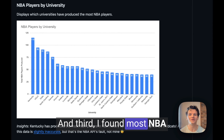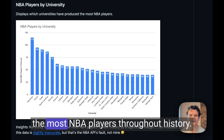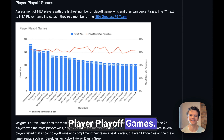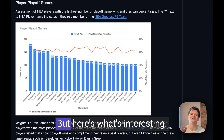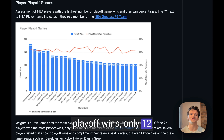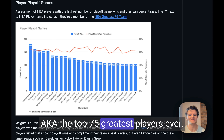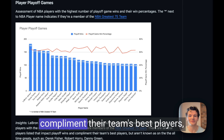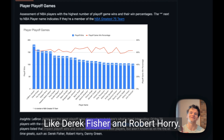Third, most NBA players by university or college — the University of Kentucky has produced the most NBA players throughout history. And fourth, player playoff games — LeBron James has the most playoff wins of any player ever. Of the top 25 players with the most playoff wins, only 12 are members of the NBA's Greatest 75 team. Several players impact playoff wins and complement their team's best players without being considered all-time greats, like Derek Fisher and Robert Horry.